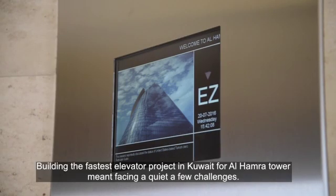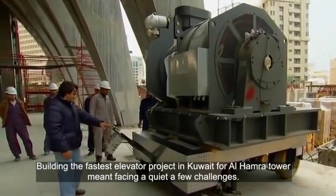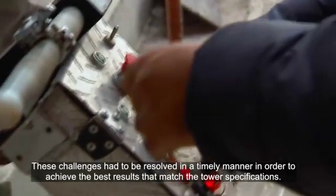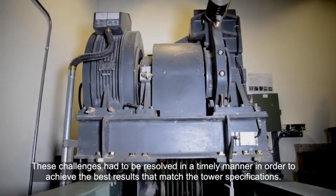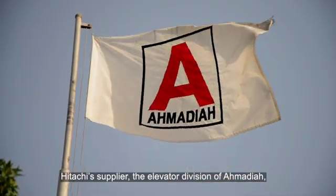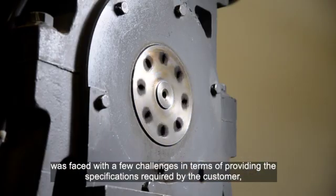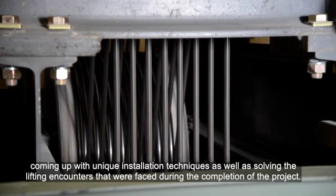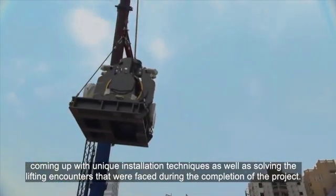Building the fastest elevator project in Kuwait for Alhamra tower meant facing quite a few challenges. These challenges had to be resolved in a timely manner in order to achieve the best results that matched the tower specifications. Hitachi's supplier, the elevator division of Ahmadiyya, was faced with quite a few challenges in terms of providing the specifications required by the customer, coming up with unique installation techniques, as well as solving the lifting encounters that were faced during the completion of the project.